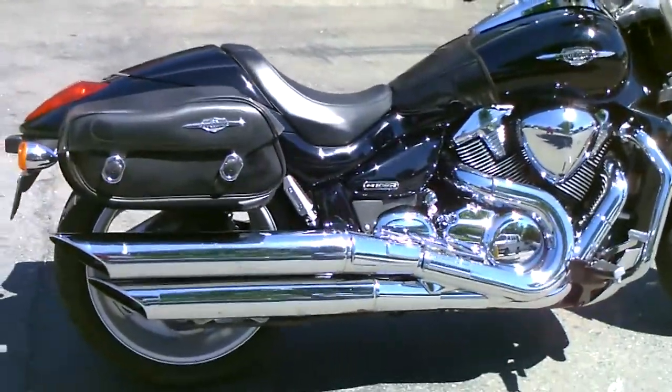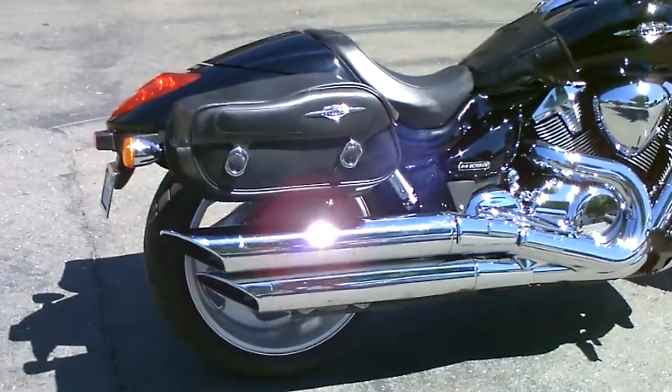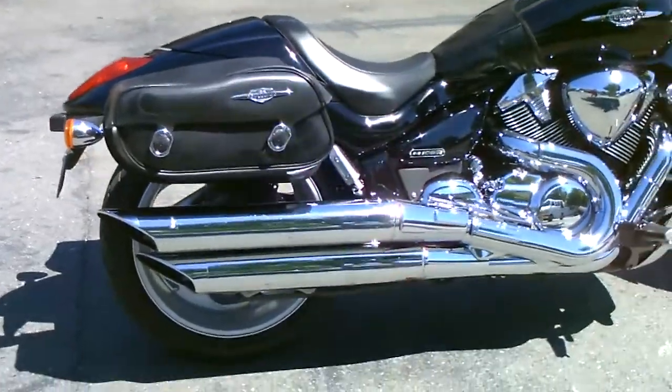It comes with the accessory Boulevard Suzuki side cases — leather. And big chrome pipes.